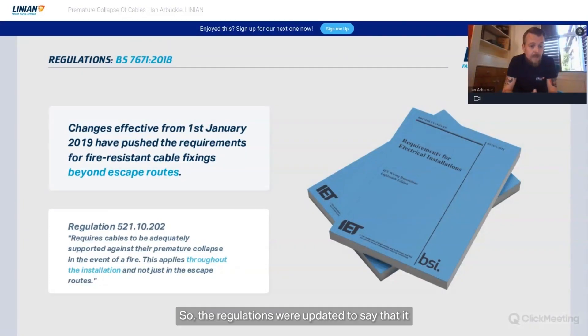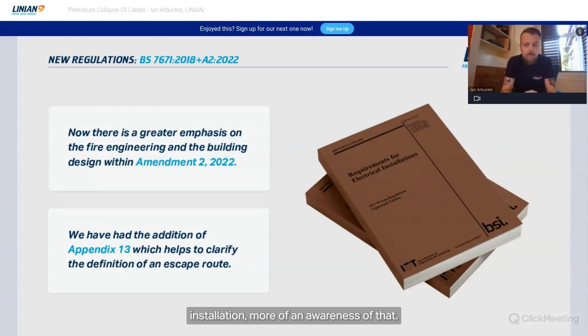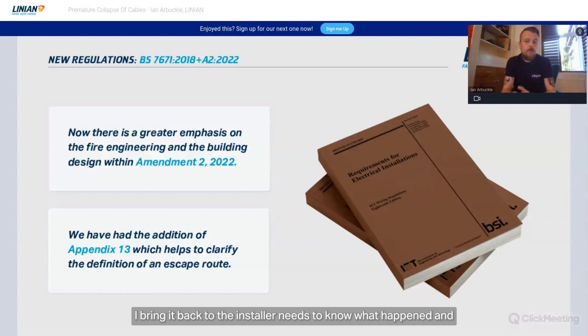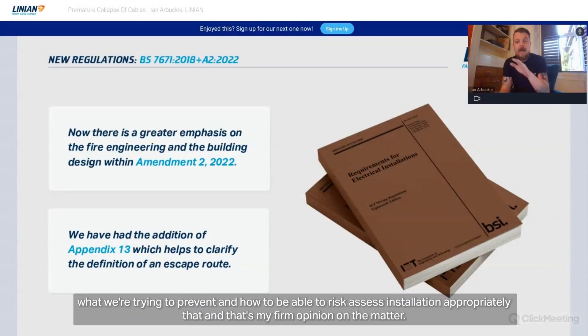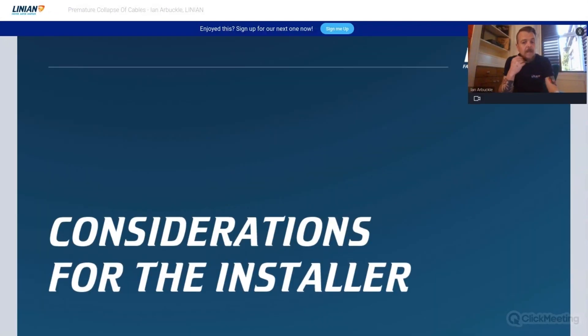The regulations were updated to require cables to be adequately supported against premature collapse in the event of a fire. Subsequently, Amendment 2 was released, adding Appendix 13, which helps clarify escape routes and gives more reliance on fire engineering aspects of the installation — a definite step in the right direction. But again, the installer needs to know what happened and what we're trying to prevent, and to be able to risk assess the installation appropriately. That's my firm opinion on the matter.